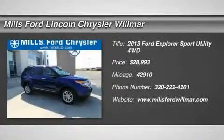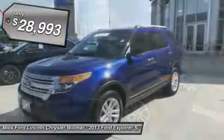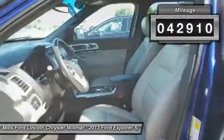The 2013 Explorer. You've got a lot of capabilities to call on in a Ford Explorer. Don't underestimate your choices — it is priced below $30,000. This vehicle has less than 45,000 miles.